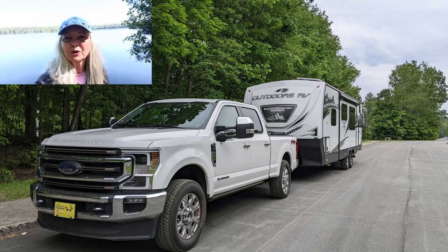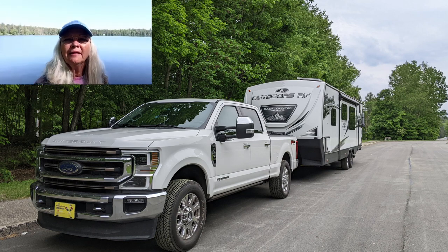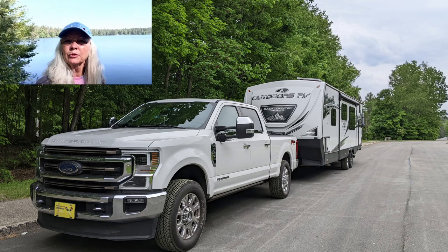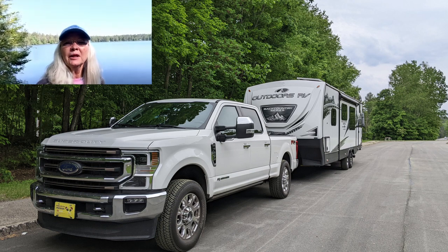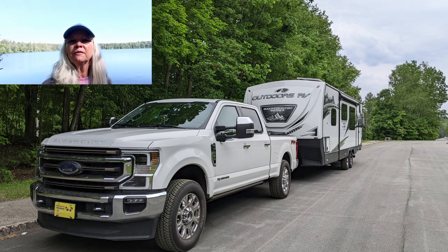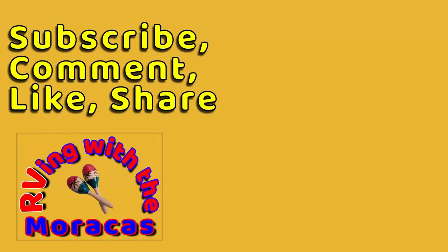We really do like our Outdoors travel trailer. We just wanted to share some of the issues we've had over the first year so you'd see that it's not always fun or perfect, especially living in it full-time — but things have worked out really well. We love the frame, the extra space, and the insulation. Joe is working on a video next that will give you a tour of the inside of the RV. Have a great day, feel free to leave a comment, like the video, and subscribe if you're new to our channel.